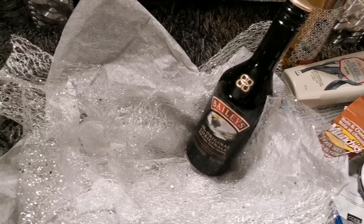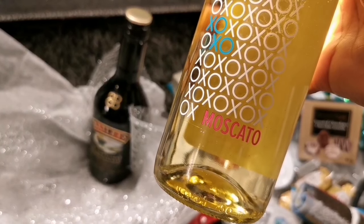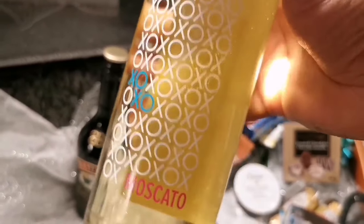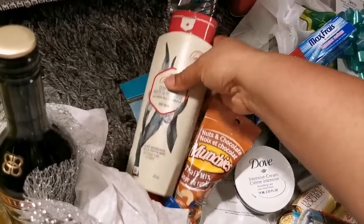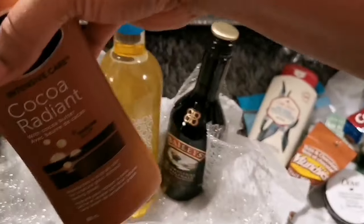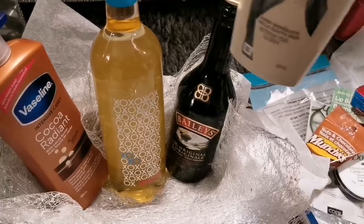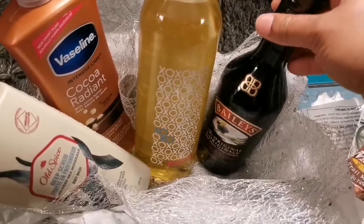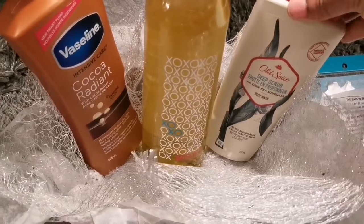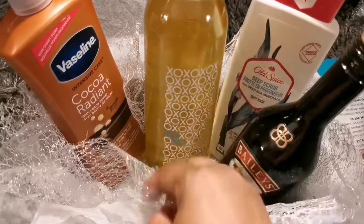He also likes a nice wine, so I'm going to put it in the middle here. We're also going to put some Baileys — Baileys is a good idea for a Father's Day gift. You can just put a ribbon on it and give it just like that. Let's position the Old Spice at this corner and put the Baileys like so.